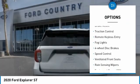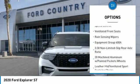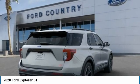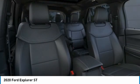...stability control, power lift gate, brake assist, traction control, remote keyless entry, fog lights, four-wheel disc brakes, speed control, ventilated front seats, rain sensing wipers. Drive away with a great deal on this vehicle — call or stop in today.